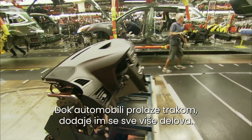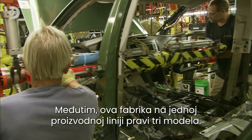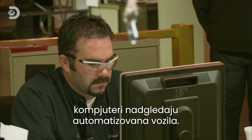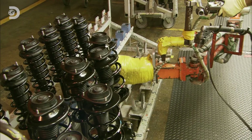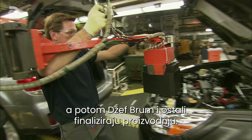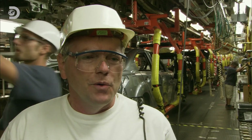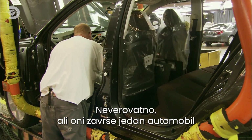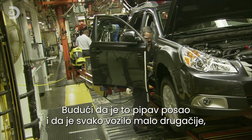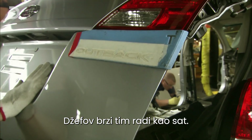As each car moves along the line, more and more components are added. But at this factory, a single production line makes all three models. So to make sure they don't put a Tribeca dashboard into an Outback, the factory's computers marshal a swarm of automatic guided vehicles that deliver the right parts at just the right time to Jeff Bruner and the guys in the trim and final section. These guys are the Usain Bolts of car construction — they do a car in about 1.34 minutes. Incredibly, they put the finishing touches on each car in less time than it takes to boil a kettle.